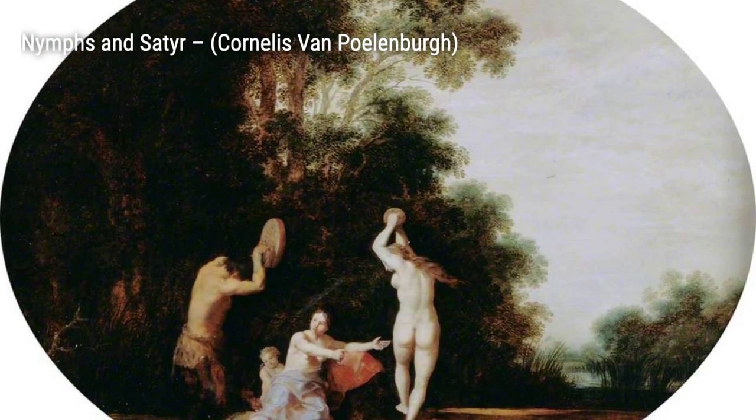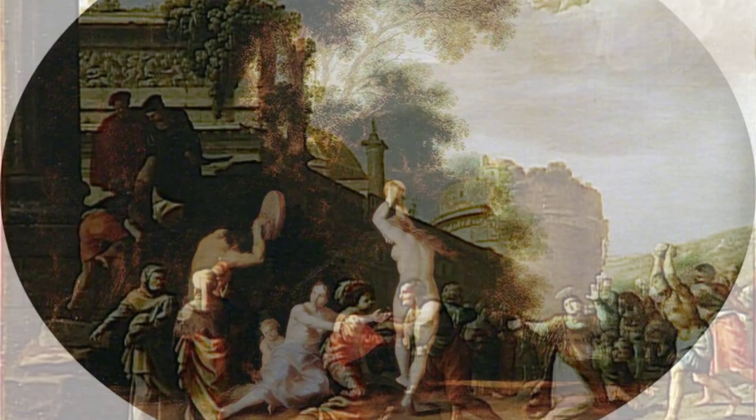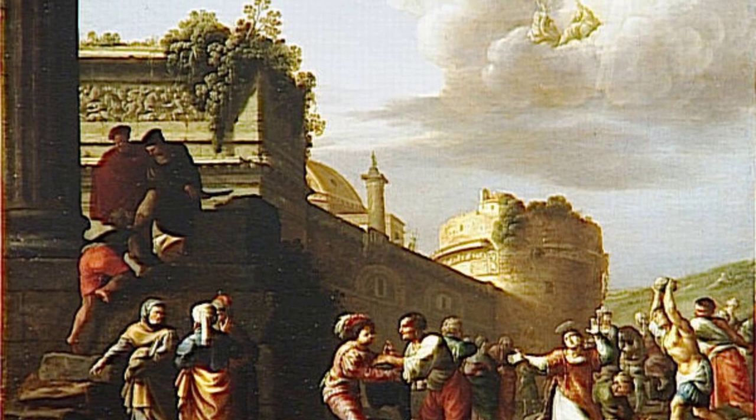Lastly, we have The Crucifixion with the Fall of the Rebel Angels. Polenburg combines religious and mythological elements, creating a powerful and thought-provoking composition that explores themes of redemption and temptation.